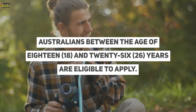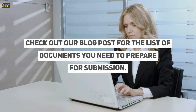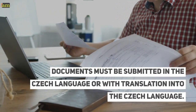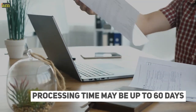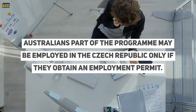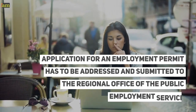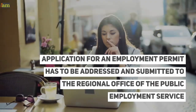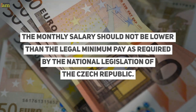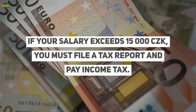Australians between the age of 18 and 26 years are eligible to apply. Applications can be submitted to the Consulate General of the Czech Republic in Sydney. All statements and declarations must be submitted in the Czech language or with translation into Czech. Processing time may be up to 60 days. The length of study or training in the programme must not exceed four months. Australians may be employed in the Czech Republic only if they obtain an employment permit, which is issued for a specific position and submitted to the Regional Office of the Public Employment Service in the region where you will be employed. Your monthly salary should not be lower than the legal minimum pay, and if your salary exceeds 15,000 Czech koruna, you must file a tax report and pay income tax.